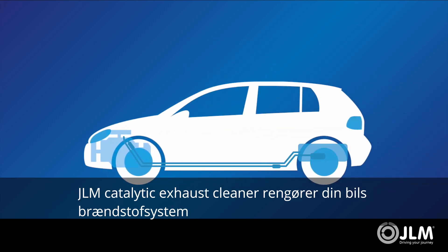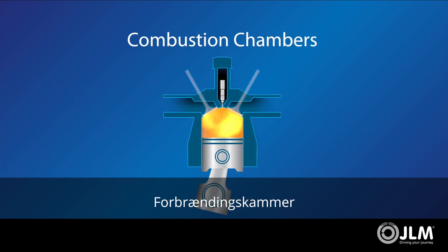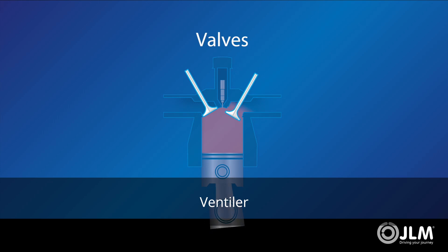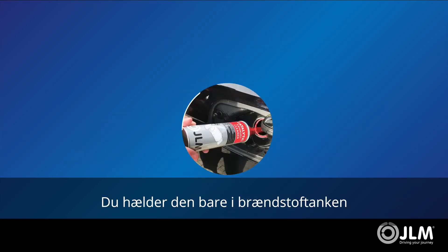JLM Catalytic Exhaust Cleaner cleans and restores your fuel system, combustion chambers, valves, and exhaust system with a single pour-in-your-fuel-tank treatment.